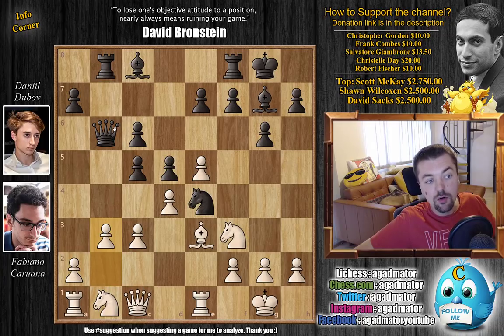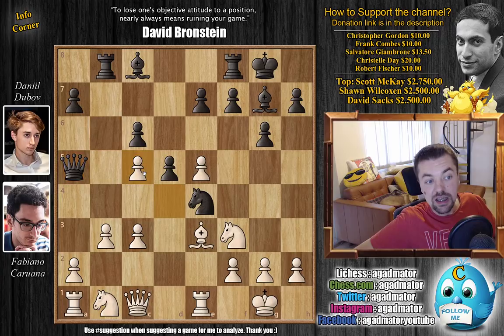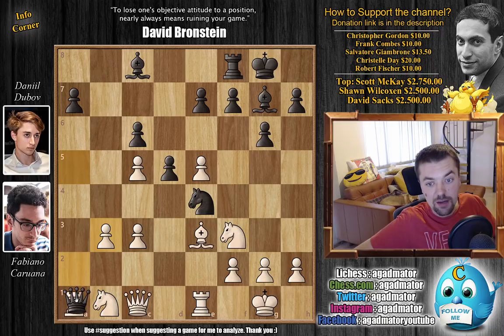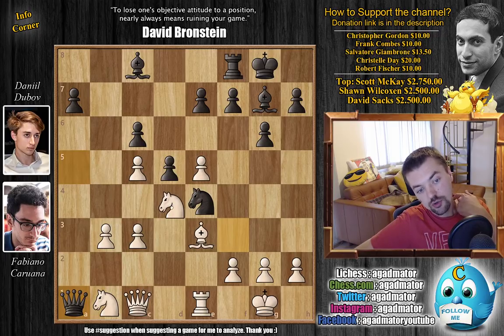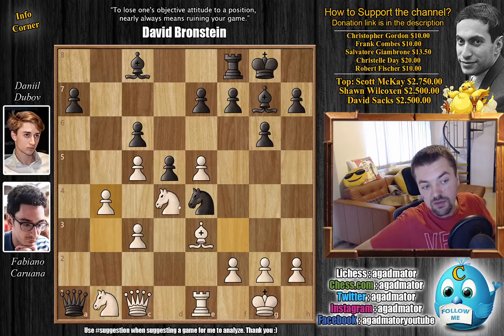Now rook to b8 as the b-file opened up, now threatening to pick up the pawn. b3 defending, and now queen to a5 — so what do you do here? The threat is rook captures on b3, but this has all been played before. d captures on c5 by Fabi, allowing rook captures on b3, a captures, and now queen captures on a1. There is one game in the World Rapid Championship 2019 where Gukesh played it against Ruslan Shcherbakov and knight to d4 was played — Gukesh won. But here Fabi goes for b4, defending the c5 pawn and taking away the a5 square from the queen.